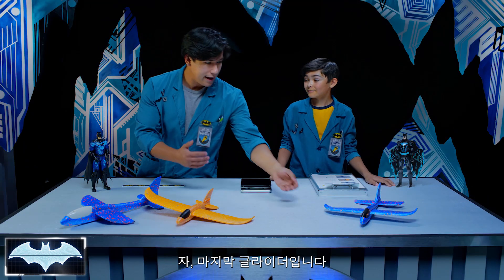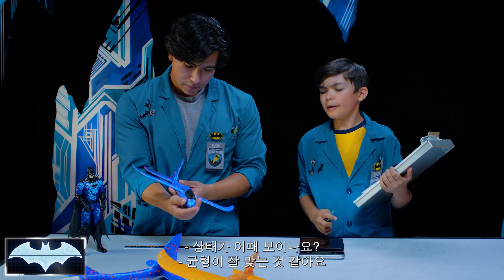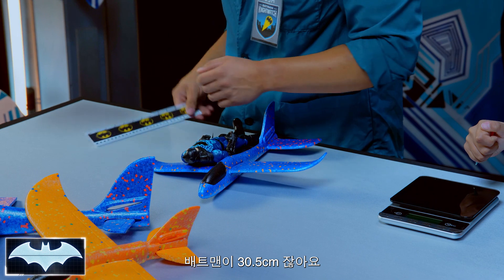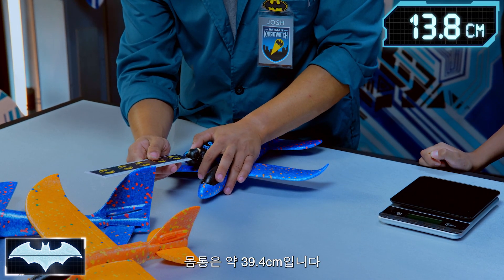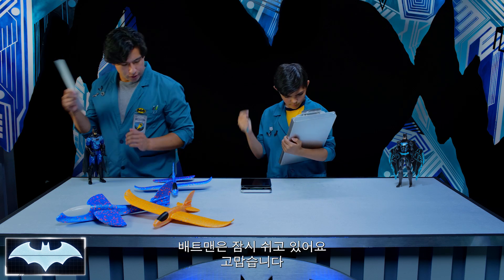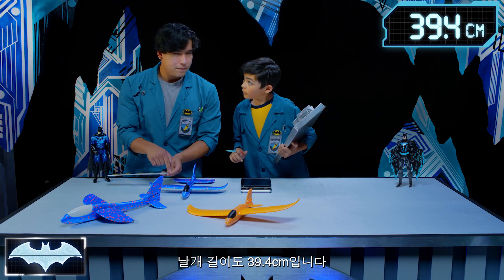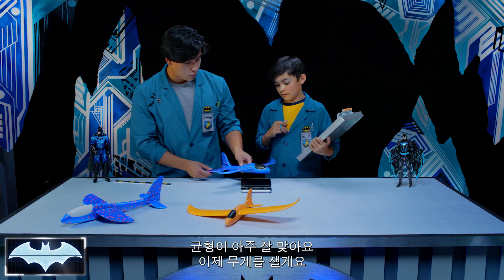Let's go on to the last and final glider. Any observations about this one? It looks pretty proportionate. Let's see how it measures up. Batman is 12 inches, so we've got about 15 and a half inches for the body. Now for the wingspan — 15 and a half inches. Exactly the same. They are super proportionate.